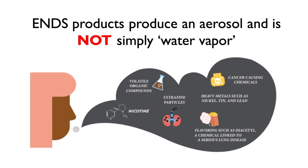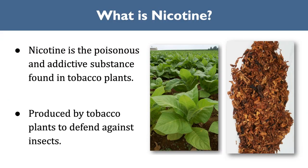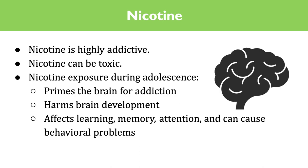So what is nicotine? Nicotine is a poisonous substance produced by the tobacco plant, whose purpose is to defend against insects. Nicotine is the addictive part in ENDS products. It is highly addictive and can be toxic — it primes the teenage brain for addiction, harms brain development, and affects learning, memory, attention, and can cause behavioral problems. The adolescent brain is developing until the age of 25. The younger a person starts using nicotine, the more likely they are to become addicted and the harder it will be to quit. That is why 9 out of 10 adult smokers started smoking before the age of 18.